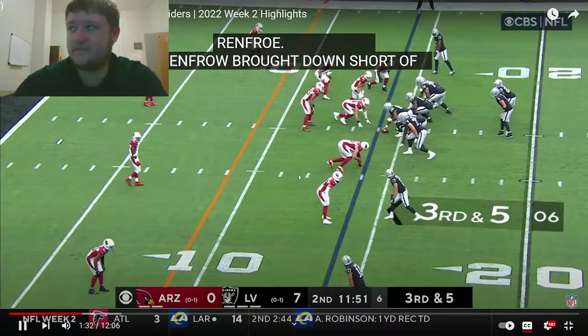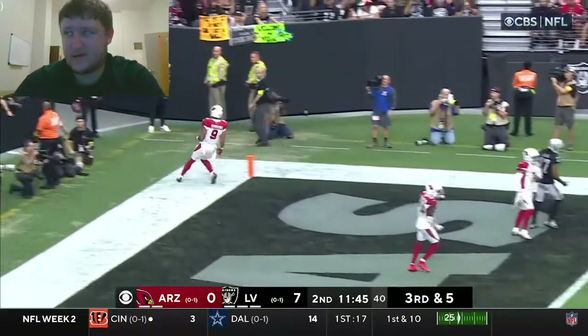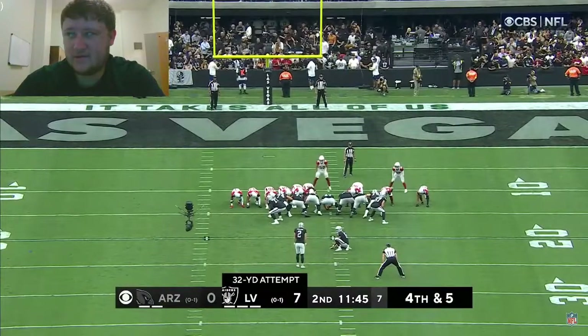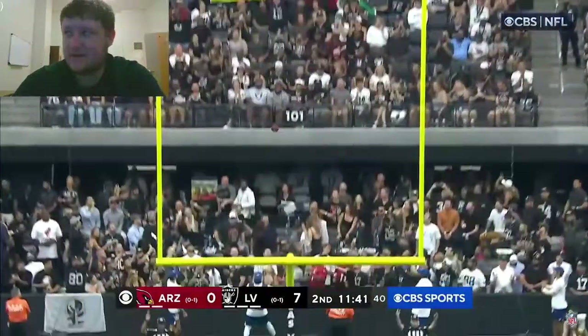They want to get down to AJ and make him do something he doesn't want. Isaiah Simmons is back on defense. This goes to the end zone — overthrow everybody. This is from 32 yards out. Daniel Carlson has 25 consecutive field goals made — and he makes it 26. 10-0.